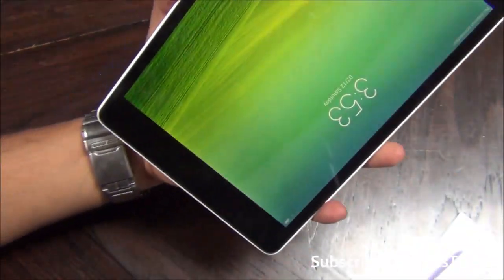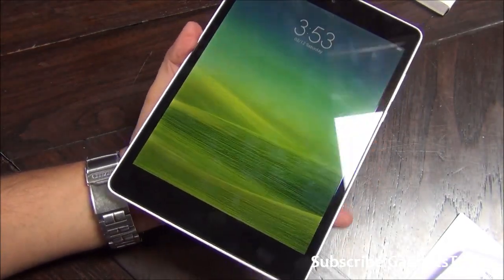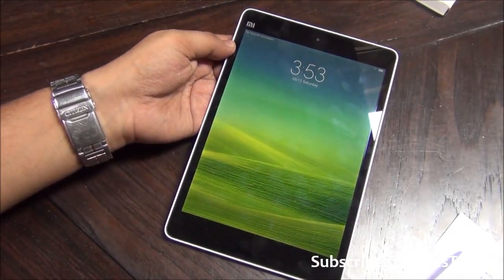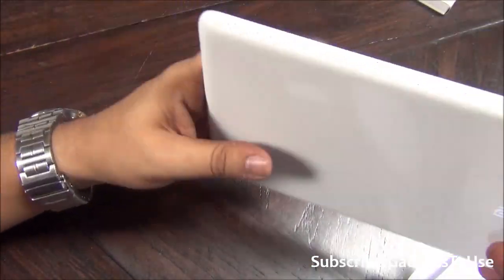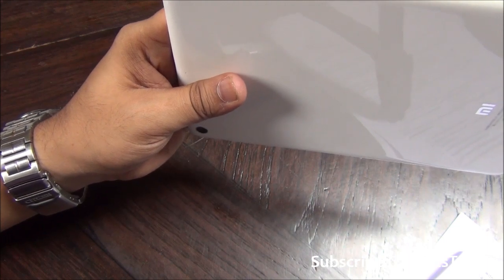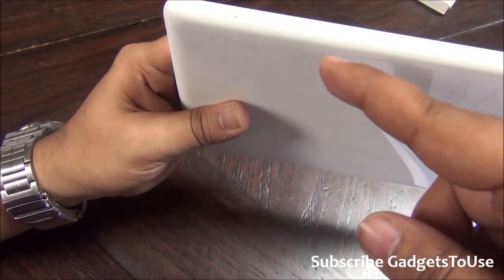The edges are also glossy, so the grip of this tablet may not be that great. It is a slightly bigger tablet to hold in one hand but you can hold it just like an iPad, though it won't give you a metal feel. As far as features are concerned, you will get Wi-Fi Direct and Wi-Fi hotspot. There should also be a micro SD card slot here - let me just confirm this.